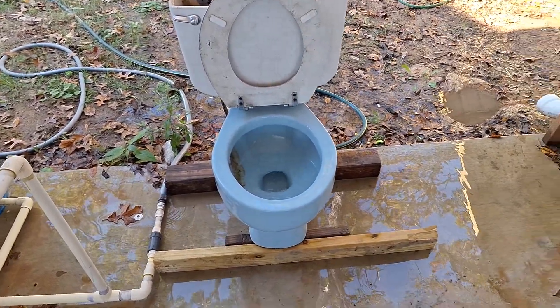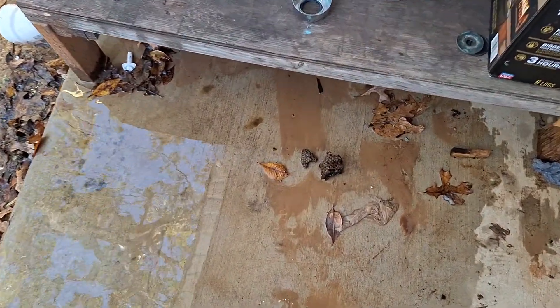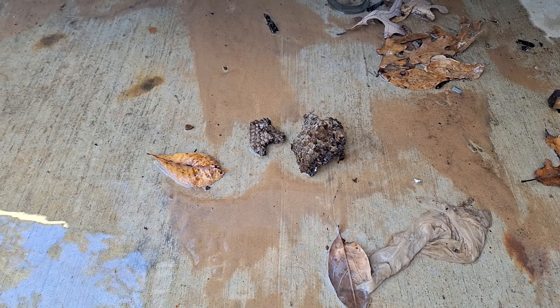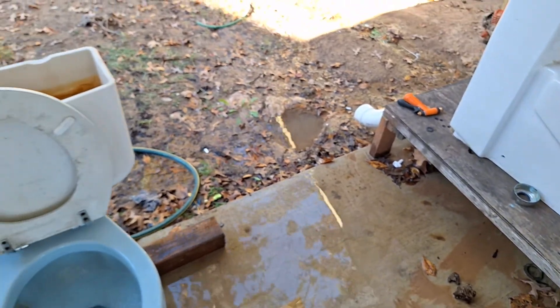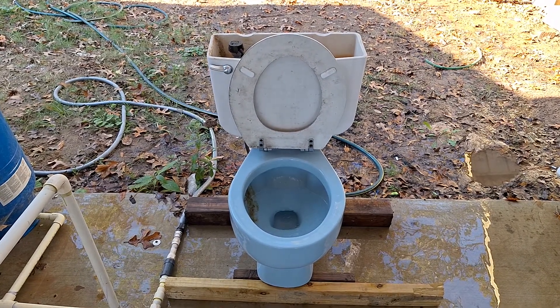One thing that was sort of scary is that when I was cleaning it out, it was actually clogged with this giant wasp nest right here. And there were three red wasps that came out, all alive. Unfortunately I had to end their lives before they attempted to end mine. Sorry to the wasps, but it had to be done.